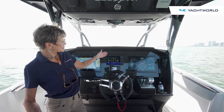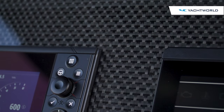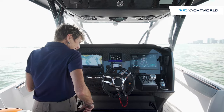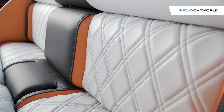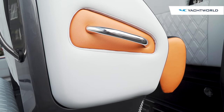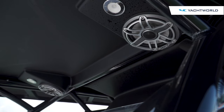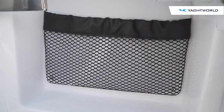The helm features twin Garmin screens, Mercury instrumentation, and a JL audio media center — all with a carbon fiber dash and leather steering wheel. The bolster seats are made ergonomically; they're concave so you can settle back into the cushion, but you can also pull them down to sit. It has that automotive feel with diamond stitching and black, gray, and orange trim, plus lots of cup holders and an array of speakers on the t-top.